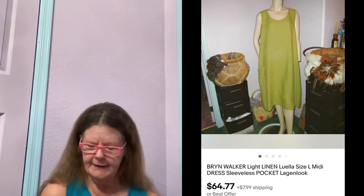Next thing to sell was this Bryn Walker Luella Chartreuse Linen Midi Dress in a size large. I picked this up at Goodwill, paid $7 for it, had it listed for $64.77, and that's what it sold for.